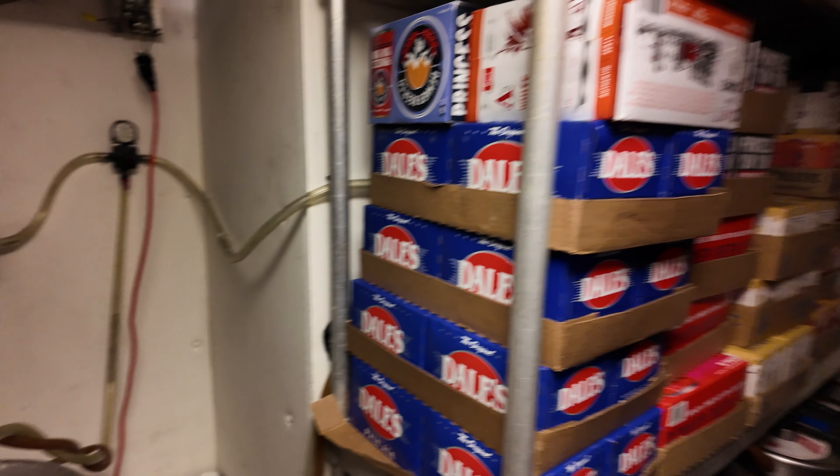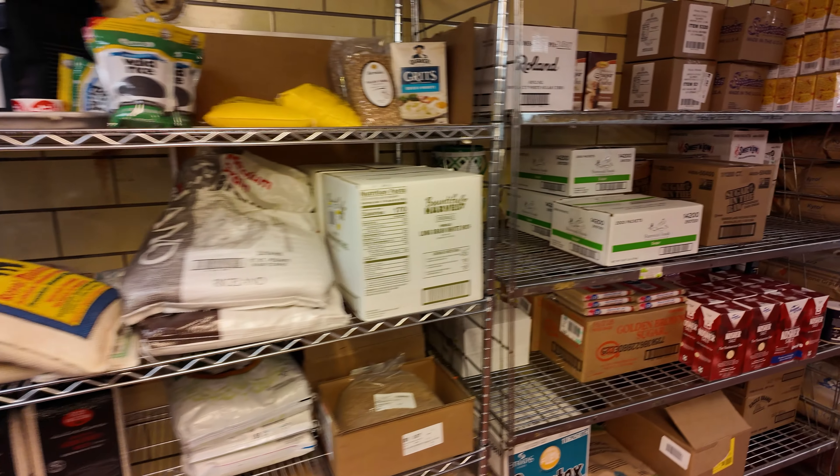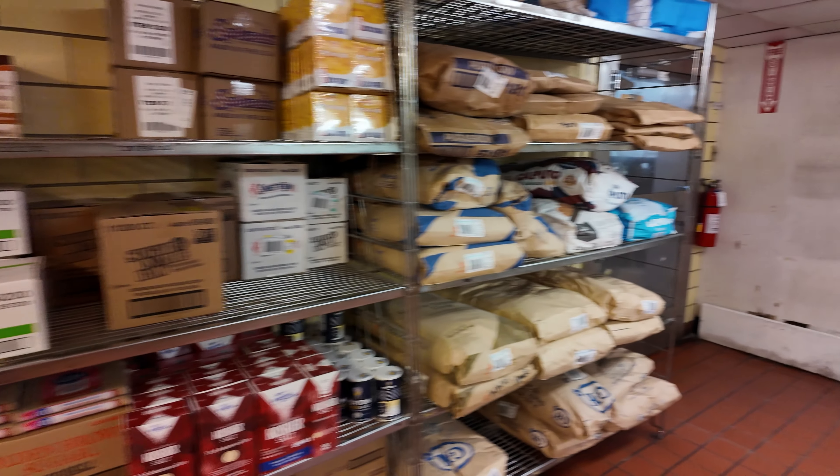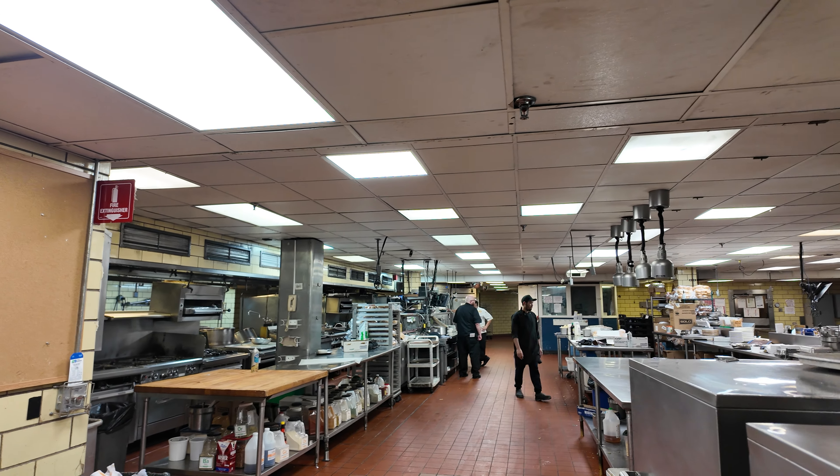Here are some of the kegs at the Brown Palace, some of the offices for the kitchen staff, and dry storage as well. Now we're going to leave the kitchen and go somewhere even more secretive.